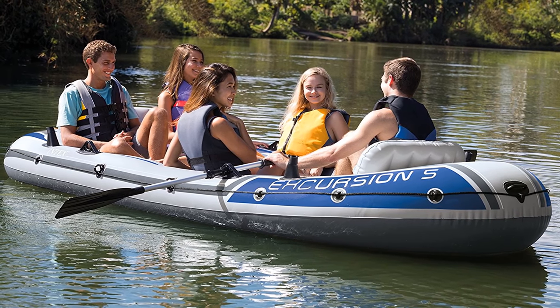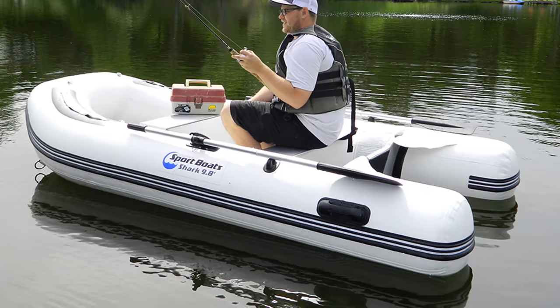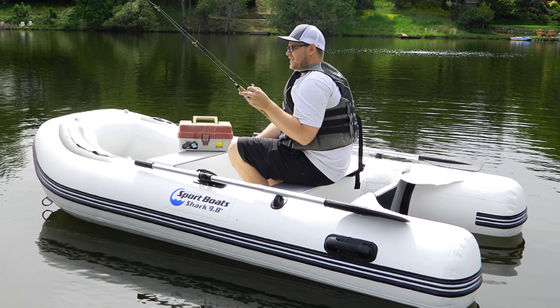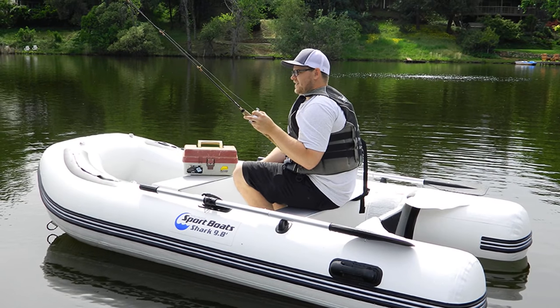If you want to know what inflatable boat will work for you, and if you want to find out prices and more information about these inflatable boats, you can check out the links down in the description and comment section below.